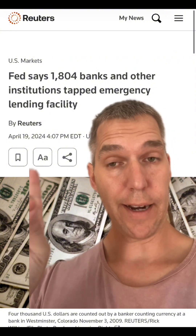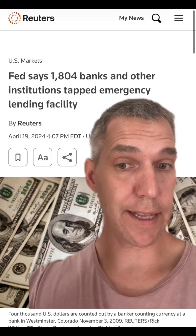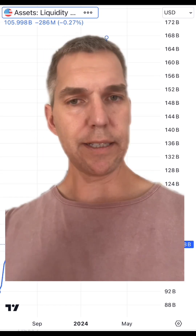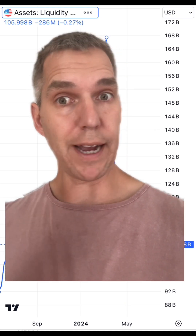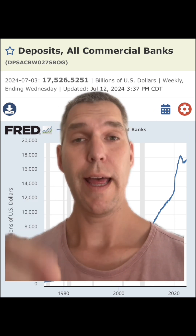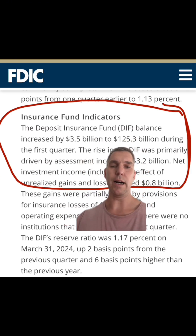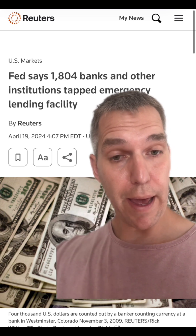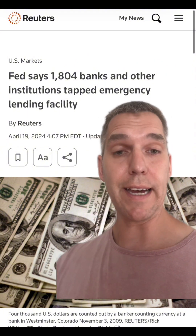On April 19th of this year, the Fed announced that 1,804 banks have tapped their emergency lending facility — the BTFP, the bank term funding program — which peaked around May. There are 4,600 banks in this country, so we are talking about 40% of all banks that have had to borrow some kind of emergency funds. About $17 trillion total in bank deposits all around the country, and about $10 trillion of those dollars are insured by the FDIC. The FDIC right now has $125 billion to cover banks that fail. These 1,804 banks have between 15% to 40% of the entirety of FDIC-insured deposits.